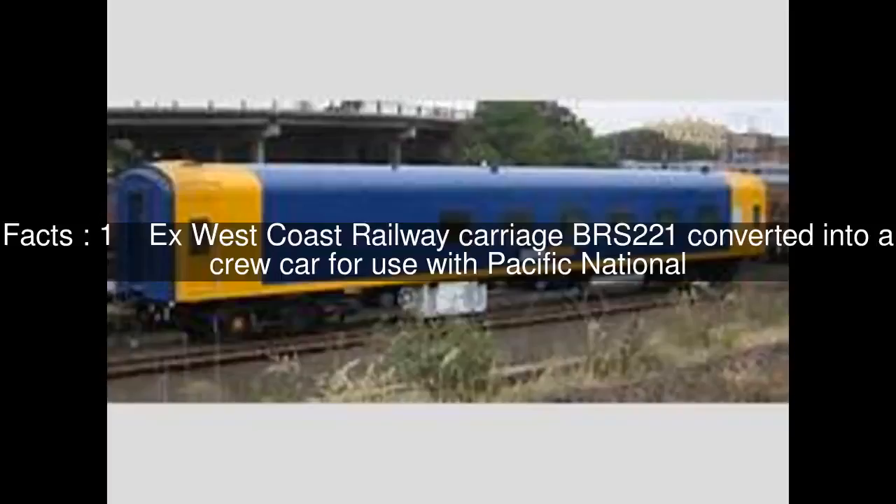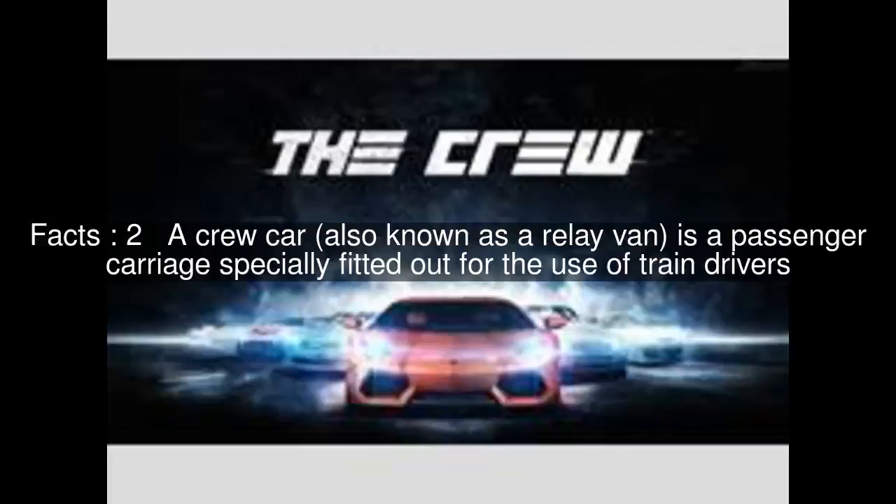Ex-West Coast Railway Carriage BRS221 converted into a crew car for use with Pacific National. A crew car, also known as a relay van, is a passenger carriage specially fitted out for the use of train drivers.